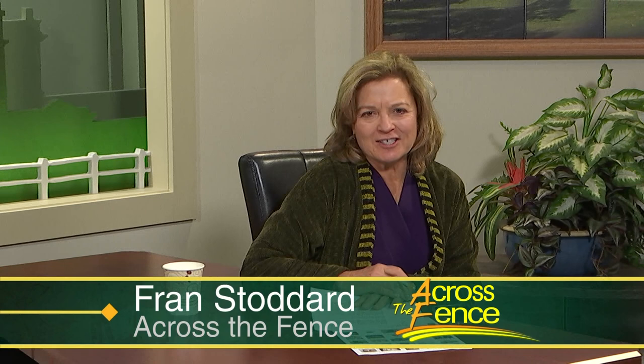Good afternoon. Thanks for joining us on Across the Fence. I'm Fran Stoddard. For 69 years, the Vermont Handcrafters annual show has been a holiday tradition. Through the generations, the show has featured products made by hand by our friends and neighbors from all across the state of Vermont. To learn about this year's show, I'm joined by Vermont Handcrafters Director of Events, Elizabeth Boudreaux. Good to have you back on Across the Fence. So when and where is this year's show?